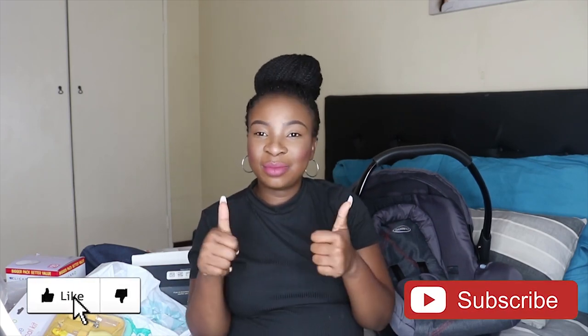That's it for my baby haul! I hope you guys enjoyed this video. If you did, go ahead and give it a thumbs up, subscribe to my channel if you haven't already, and I'll see you guys on the next one. Bye!